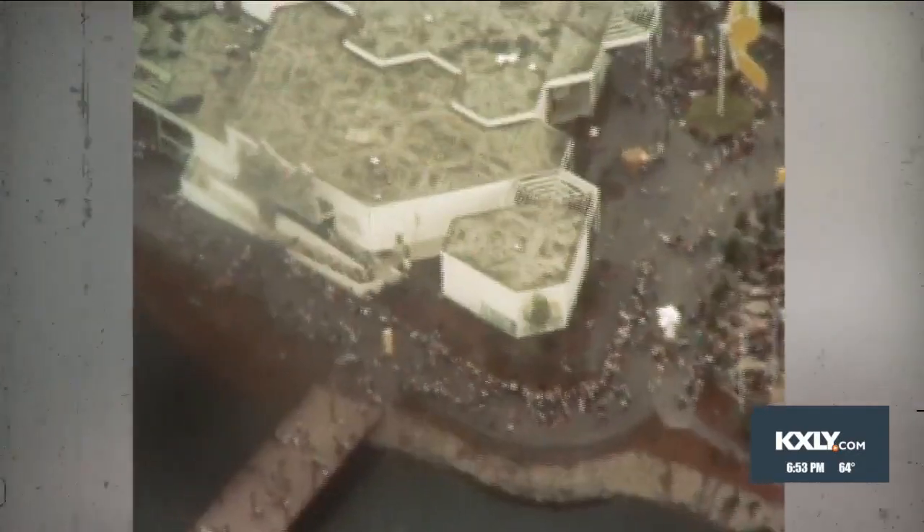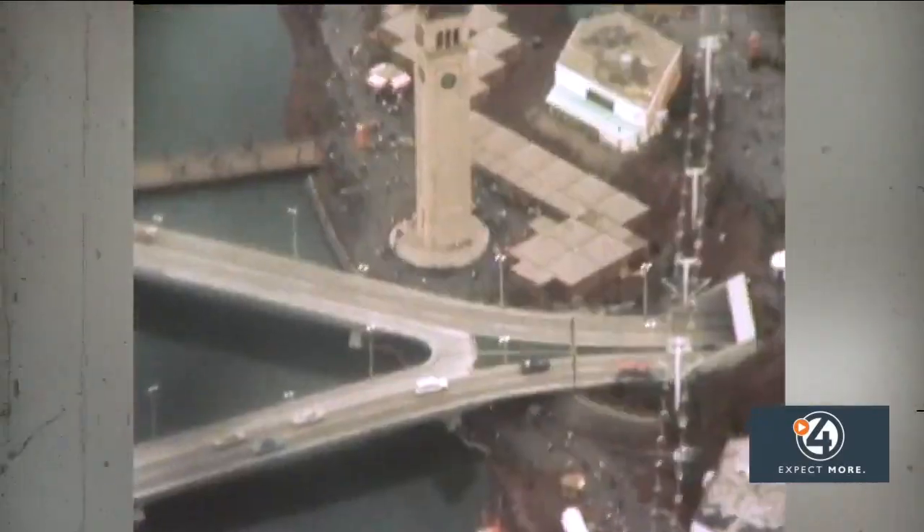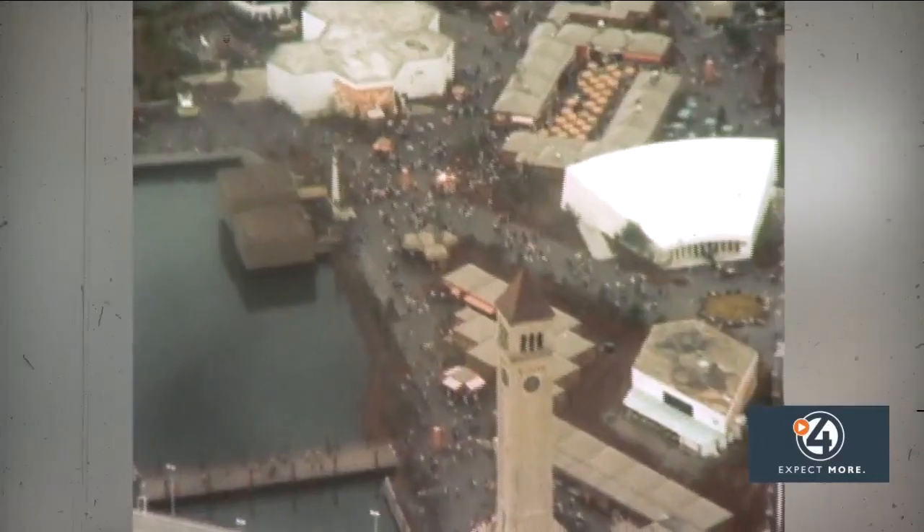This is the Soviet Pavilion from above — it's now the Lilac Bowl. You can follow the trail of visitors and see the Riblet chairlift crossing the river and Washington Street. The clock tower, just as it stands today. The large white building on the right is the Republic of China Pavilion. The honeycomb-looking building is the Japanese Pavilion.